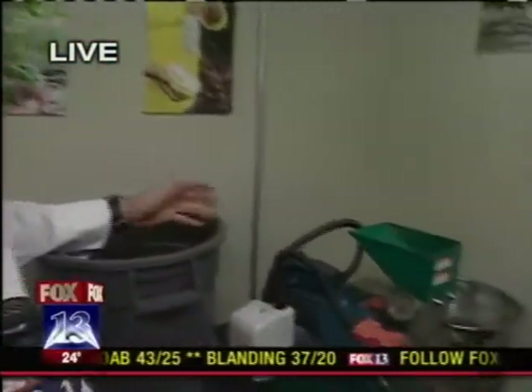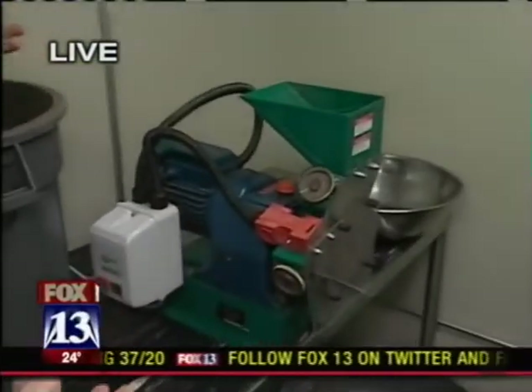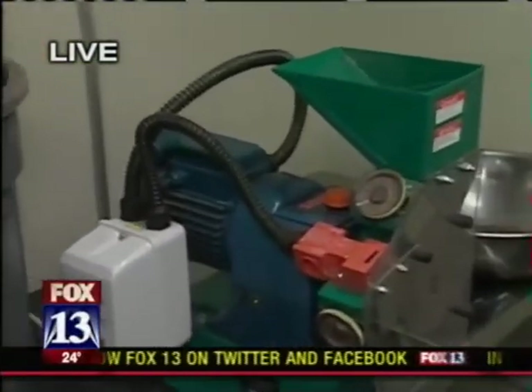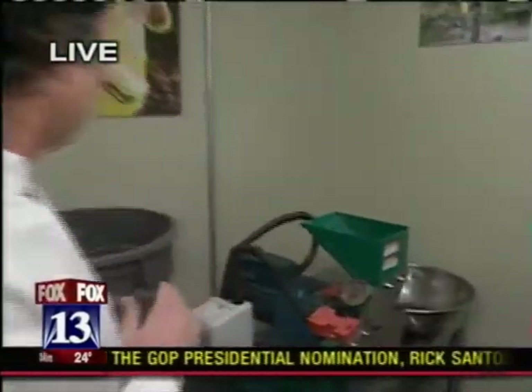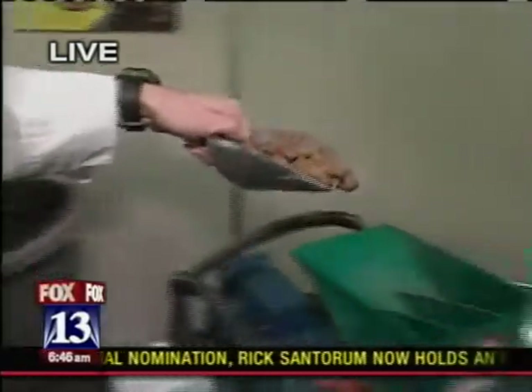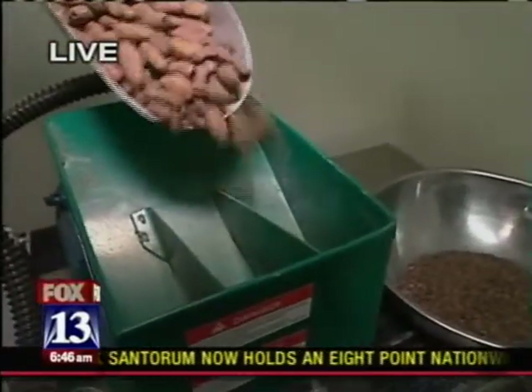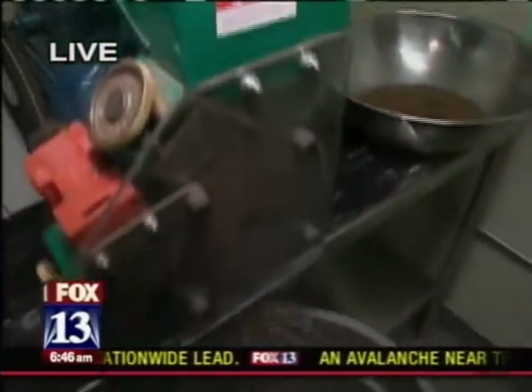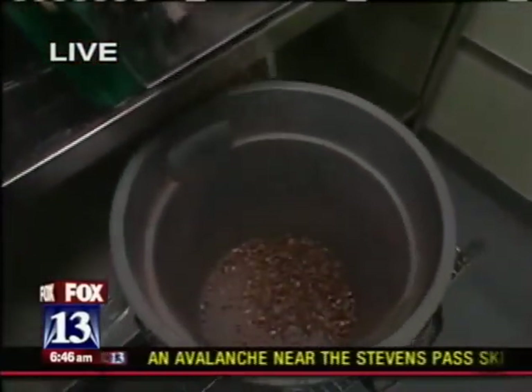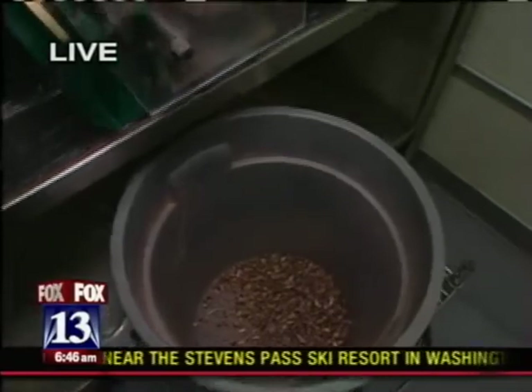So we put it in this breaker over here and it breaks up the shell and the nib into this bucket. Now, Dan, we're in America where we use modern machinery. In Samoa, we use our hands to do this. That's why our hands are brown because we do this all day long — yeah, it just gets all over you.